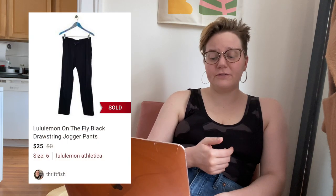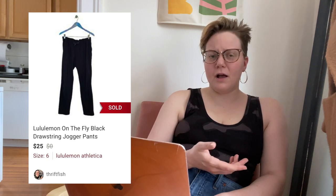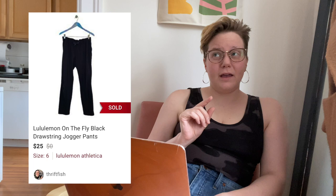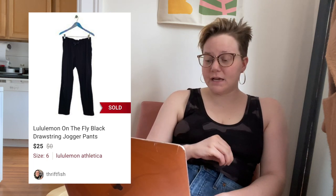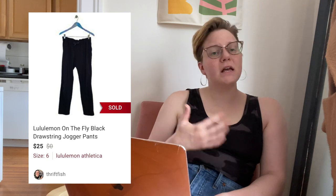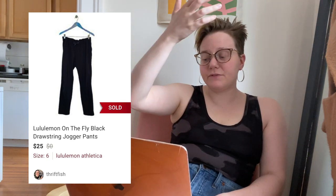Next up was a pair of Lululemon On the Fly jogger pants — a pretty popular style, but they did have a little discoloration on them. They sold quickly after three days for $25, leaving me with $17.54. Again there was a shipping discount, but still a pretty solid sale.